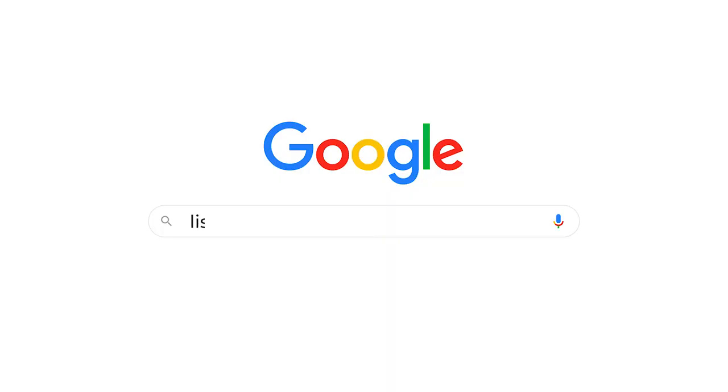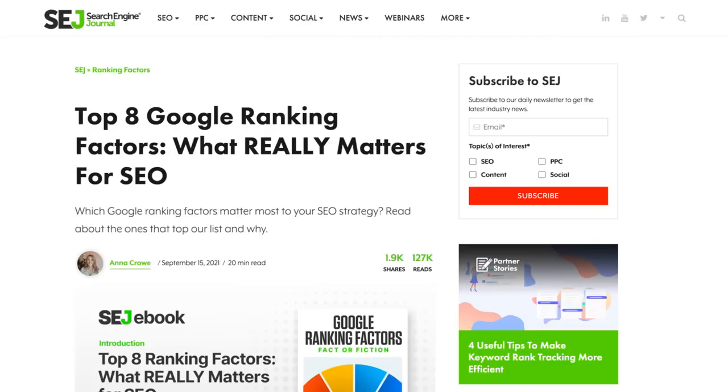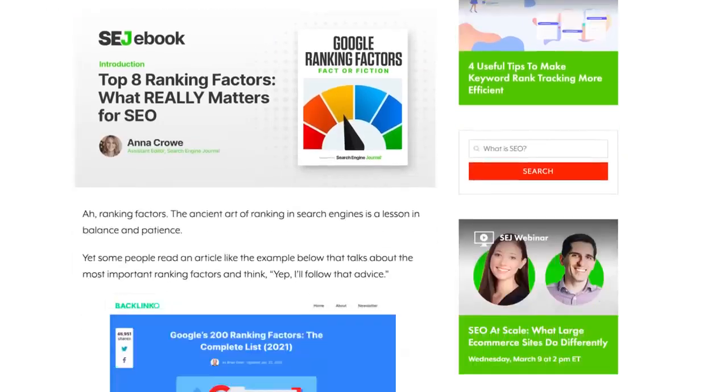But have you ever really got a clear answer on how to do it? If you search for lists of Google ranking factors, you'll often see quote-unquote quality content on these lists, like this article from Search Engine Journal. But what the hell does quality even mean? That word is subjective as hell. Well, in this video, I'm going to show you exactly what goes into creating content that ranks consistently in Google. And let me tell you, it's not what you think.